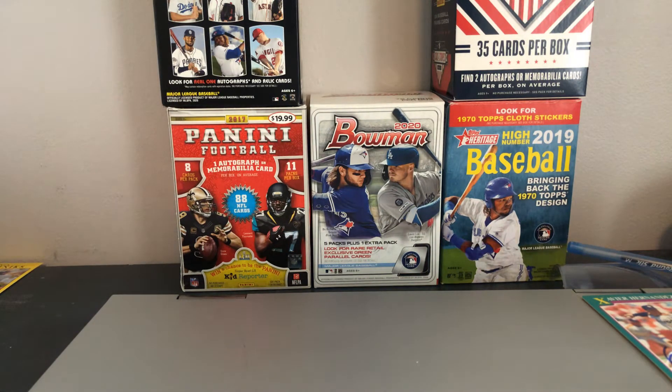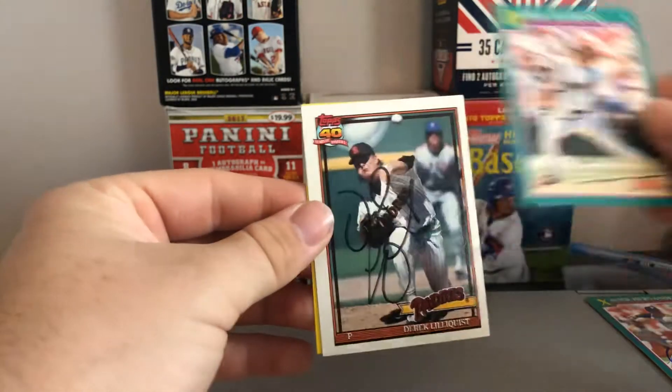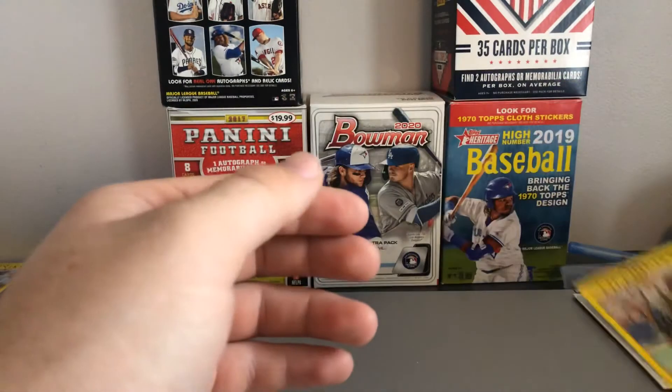And then next up, signing 3 of 3 in also 9 days — former pitcher for the Padres, Mr. Derek Williquist. Signing in black Sharpie right there on the 91 Score, the 91 Topps, and a 91 clear for my set.